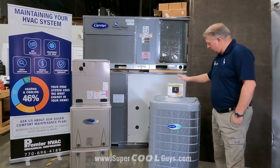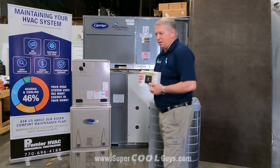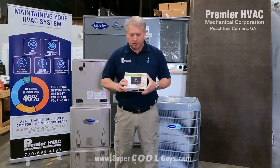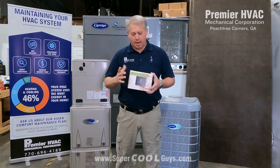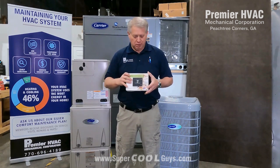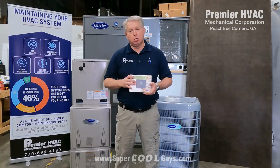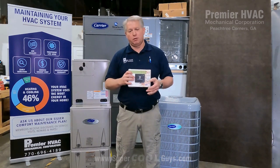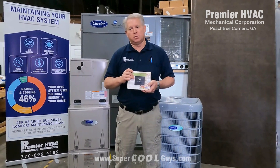Now I'm going to get into the Infinity thermostat. The Infinity thermostat has all kinds of parameters that I can set as the pro. When we install these units, our techs or I have to go in and actually set up the system for what you have at your house — depending upon what outdoor unit you have, what indoor section you have, and if you've added a steam humidifier or an electronic air cleaner. You can also set reminders when it's time to service them.